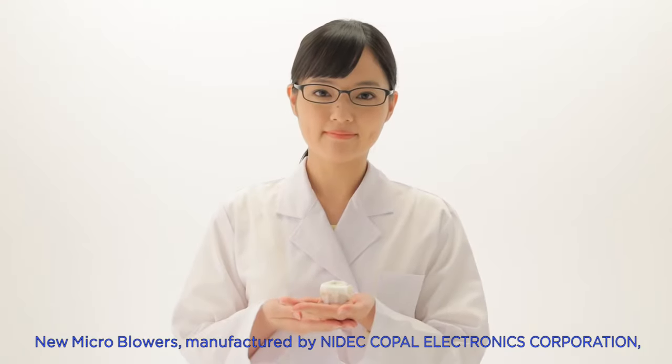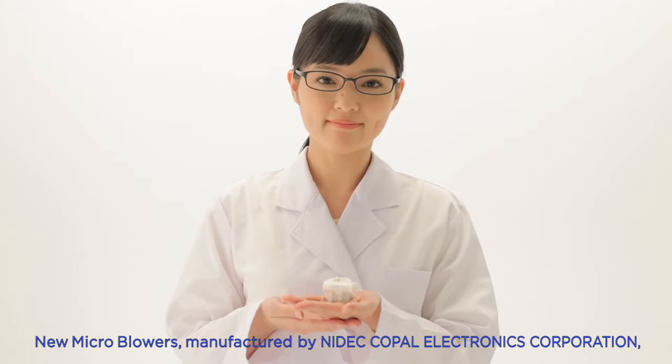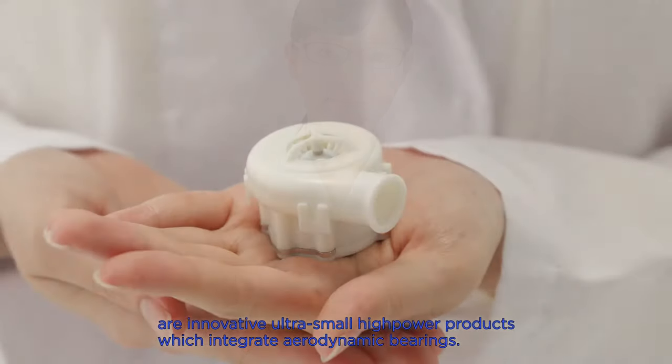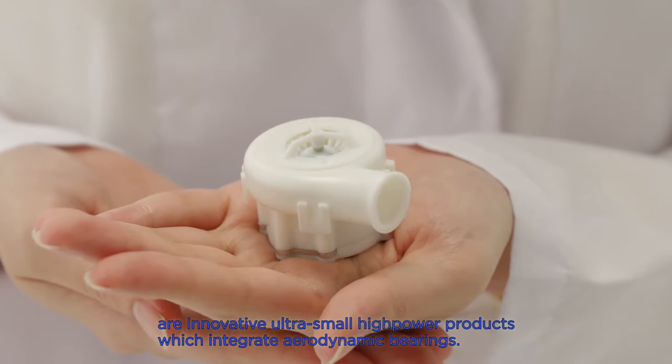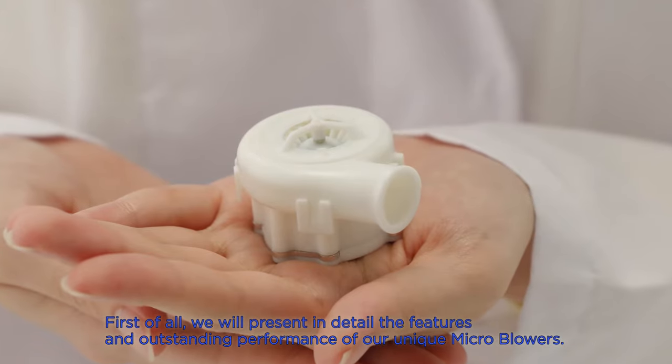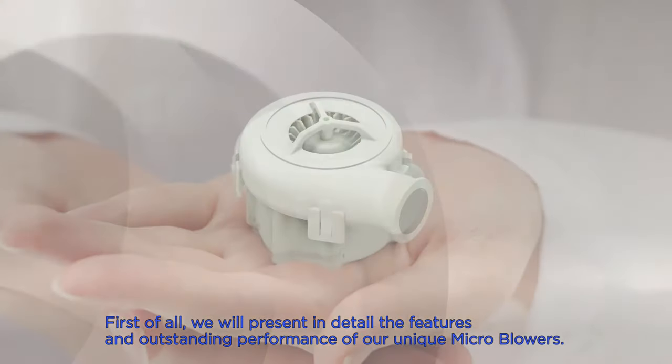New microblowers, manufactured by NEDEC Copal Electronics Corporation, are innovative ultra-small, high-power products which integrate aerodynamic bearings. We'll present in detail the features and outstanding performance of our unique microblowers.